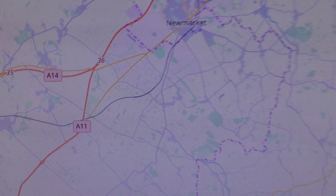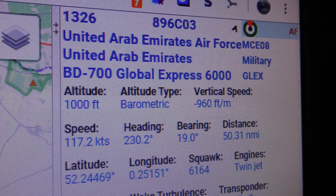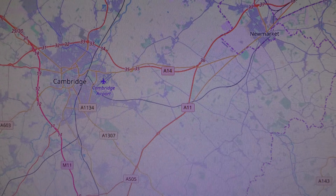Right, let's just show you what that was. It just disappeared off the screen. Just so you can see what that is — that was a rare plane for you. 1326 United Arab Emirates Air Force. Time is 3:58pm, 29th of November 2019.